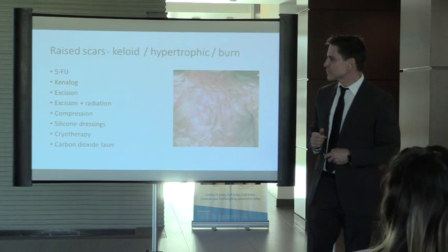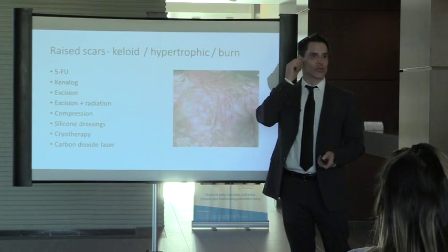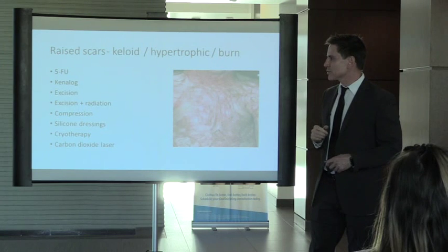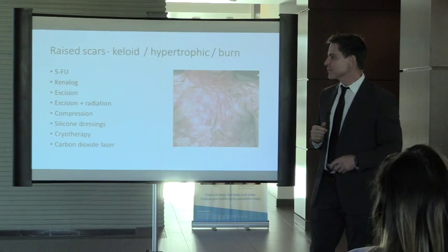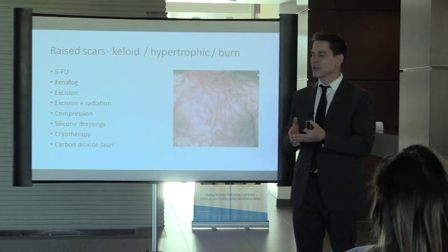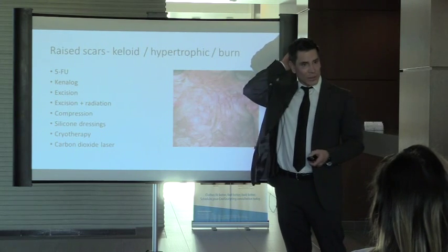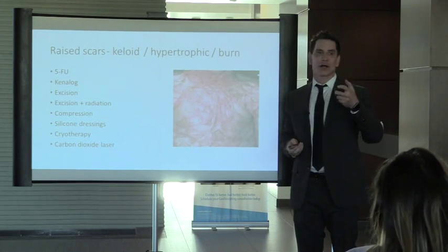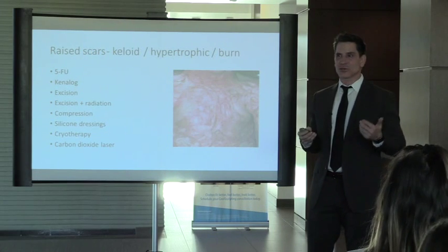For keloids removed from the ear, compression earrings can reduce scarring risk. We always want to use silicone dressings when concerned about scarring. We can also use cryotherapy — freezing the keloid traumatizes the collagen-producing fibroblasts. However, because keloids are more prone in darker skin, freezing can cause pigmentation problems — you end up with a flatter scar but more hyperpigmentation.